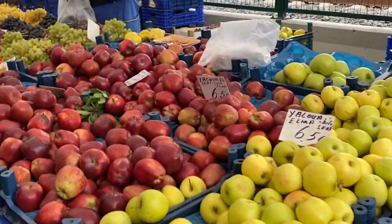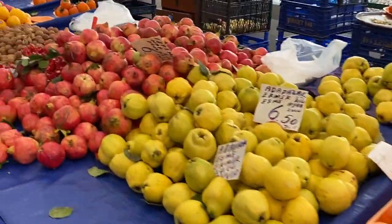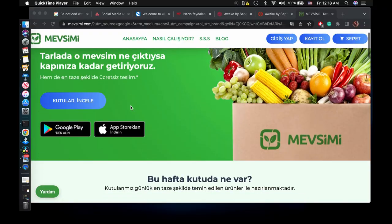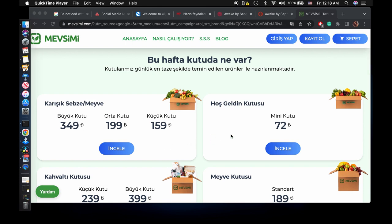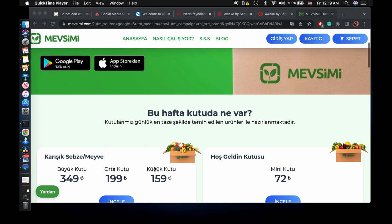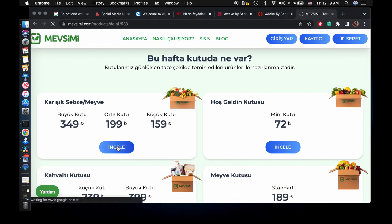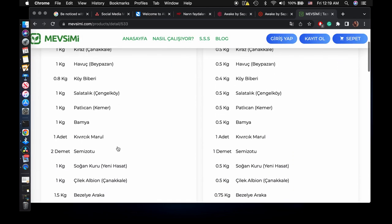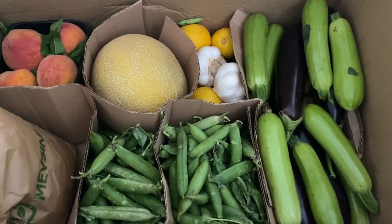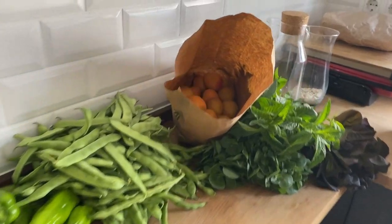You can pick your own produce or ask the vendor to pick it for you — just let them know how much you want. In case you don't have time to go to the farmers market but still want the produce, there are many ways to order straight from the farmers. I've been using a platform called Mesgi Me, especially during lockdown. It's a straight-from-the-farm delivery service where you can pick the box size and what goes into it — a fruit box, a veggie box, a dairy box, or just greens. You do pay a little extra for delivery, but it supports local farmers, and it delivers straight to your door.